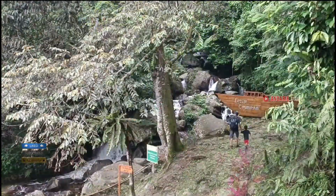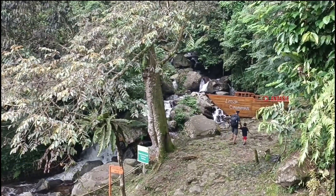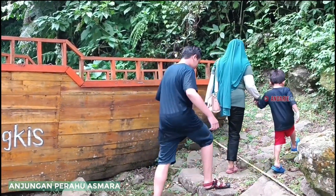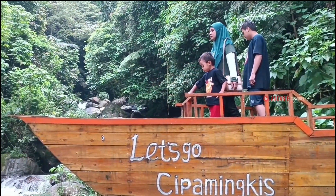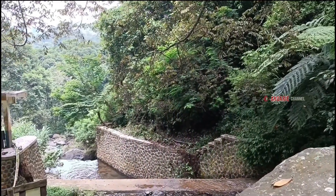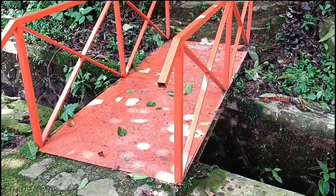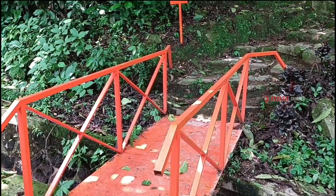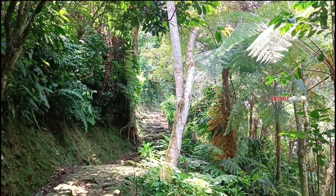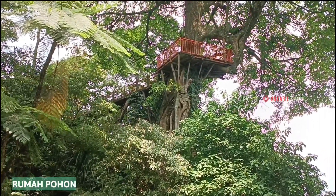Selesai mandi di curug, kita kembali turun ke bawah. Mampir dulu ke spot anjungan perahu asmara. Di sini juga bisa dijadikan spot foto yang instagramable. Pas naik ke atas, usahakan maksimal 3 atau 4 orang saja, biar aman. Di sini juga terdapat rumah pohon, tapi kita tidak naik ke atas karena tempatnya lumayan jauh dan sudah capek. Kita lihat dari bawah saja.